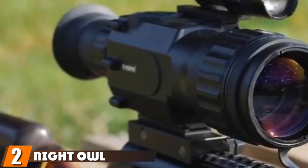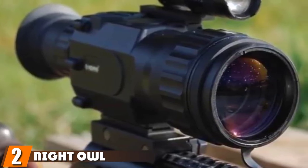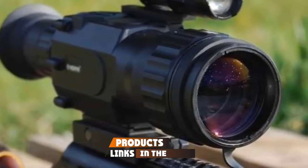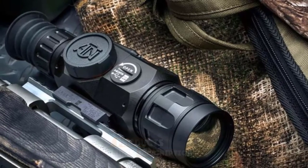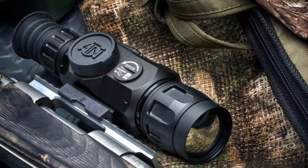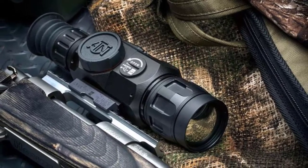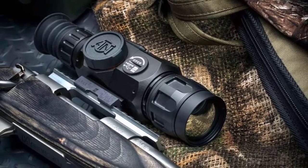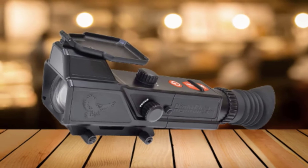Moving on to the next at number 2, we have the Night Owl Night Vision Scope. With a smart IR illuminator, a 200-yard range, and a satisfying HD display, Night Owl puts the sublimity back in your sport. It has a generous 200-yard range, which is more than enough for stalking small and large games and hunting in mountainous landscapes. Similarly, its magnification quality is just as good at night as it is in broad daylight.